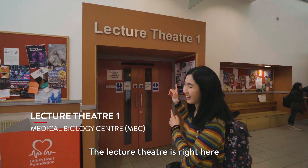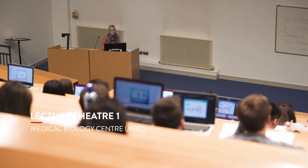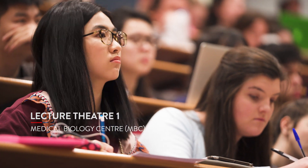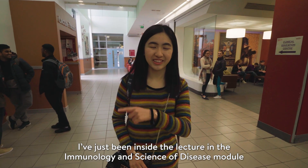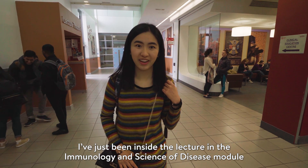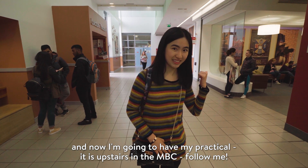The lecture theater is right here. I've just been inside the lecture theater to have my immunology in the Science of Disease module. And now I'm going to have my practical.